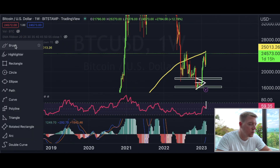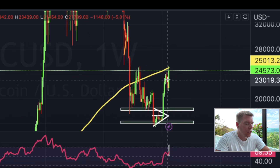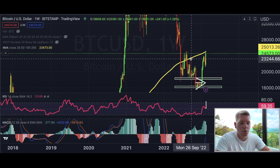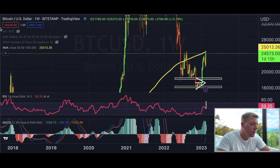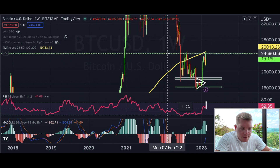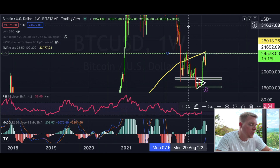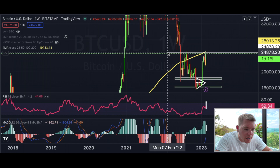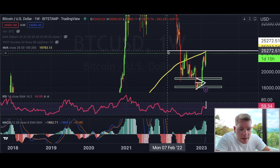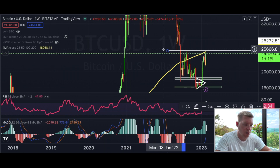That problem is the 200 weekly moving average, which is holding us down right now. Bitcoin is really trying to break above the 200 weekly MA so we can move into higher levels. Drawing that line, you can see it's exactly the level keeping us down — at $25,272. We have to break above that.